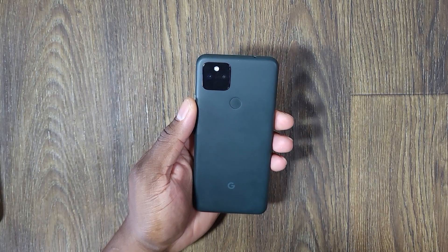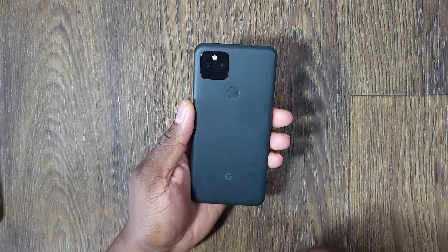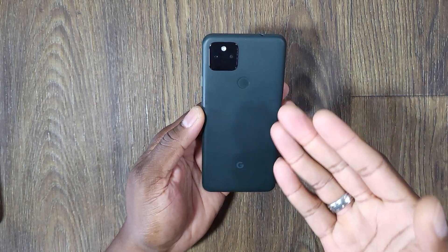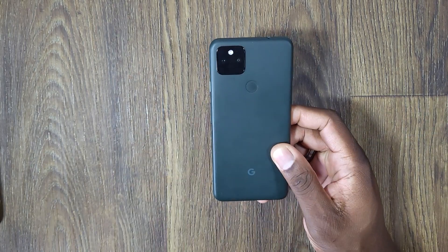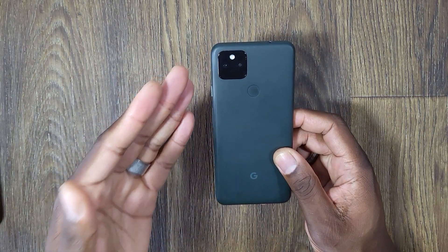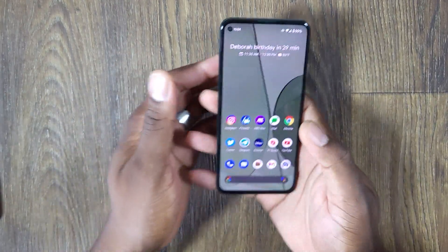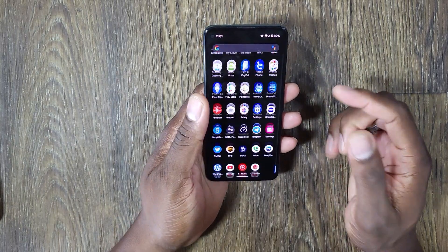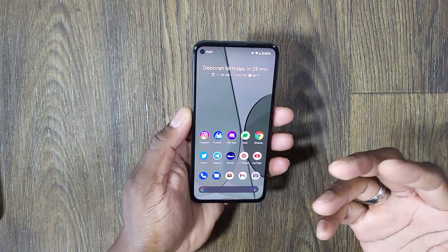I'm talking about from the 4th gen, like the Pixel 4 line forward, because that is what this device borrows from, along with the Pixel 5 lineup. So you've got an ultra wide camera, a fingerprint reader — all that spec stuff and all those things that we're going to like about this device for day to day use.